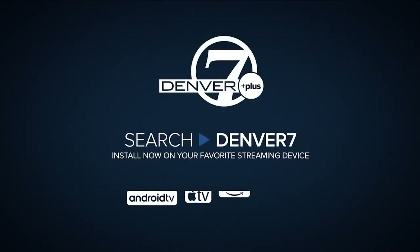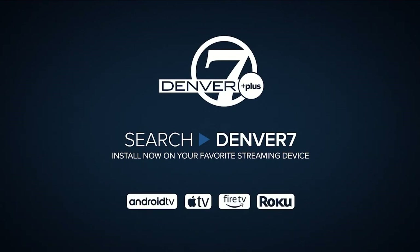You can follow along with the forecast anytime using our free Denver 7 Plus app. We have a 24/7 weather stream on there. You can download it on your Roku, Amazon Fire, Apple TV, or Android.